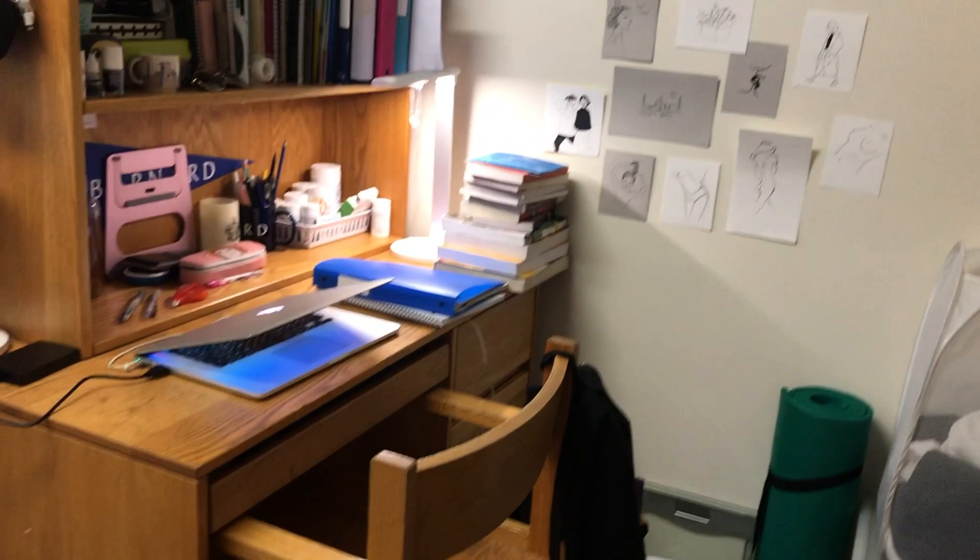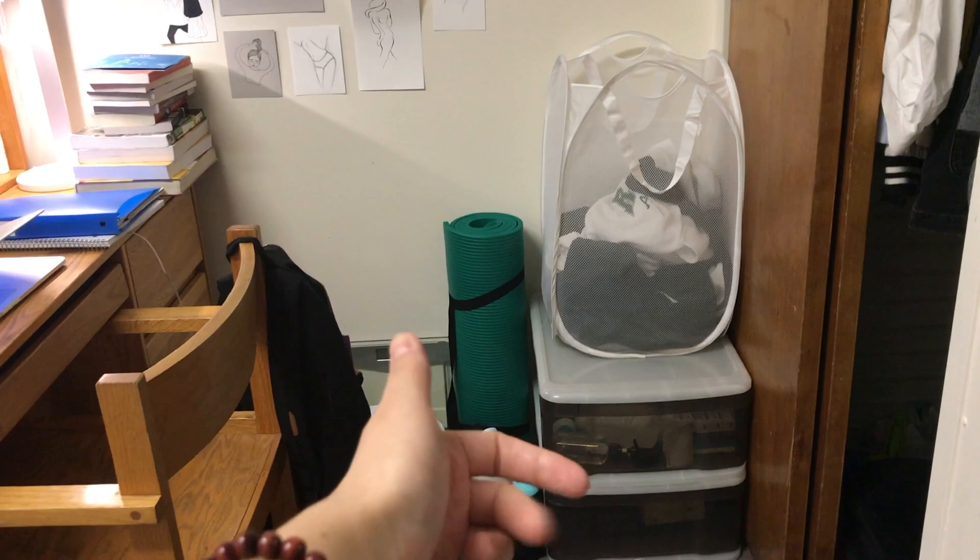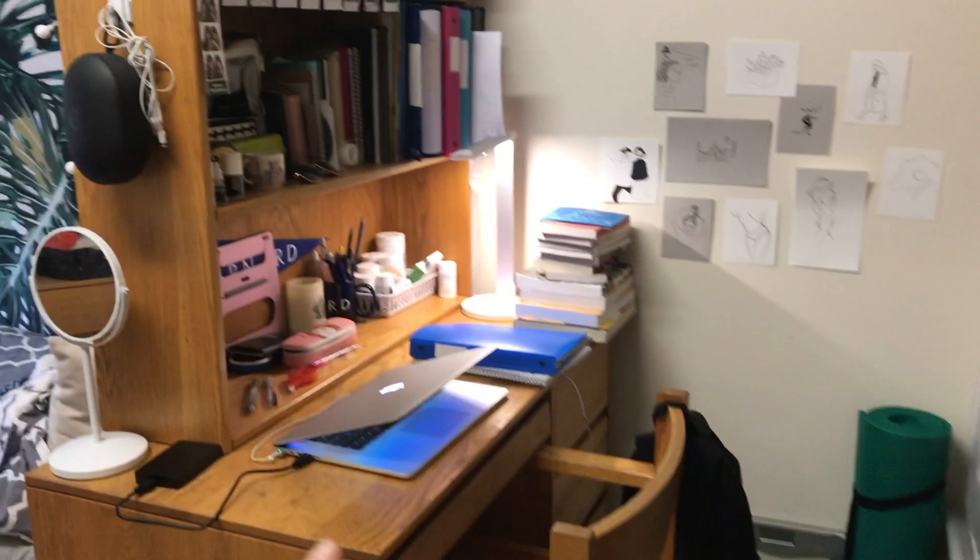And as you move on to this side of the room, this is what I call my working space. And here I just have a plastic drawer thing to put some of the stuff I don't need, and my laundry bag and yoga mat and my desk.